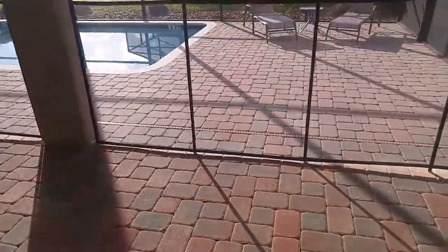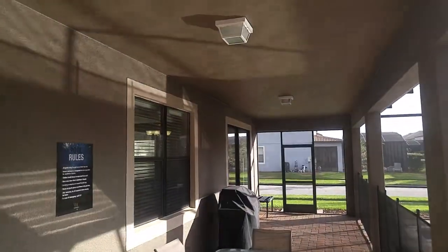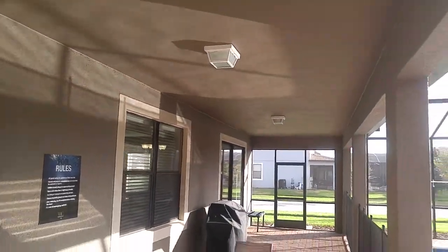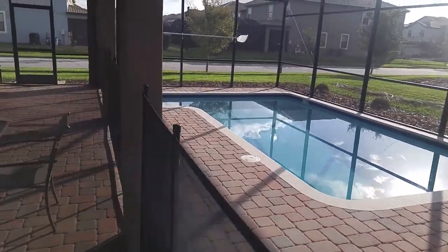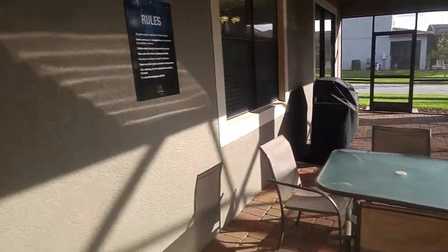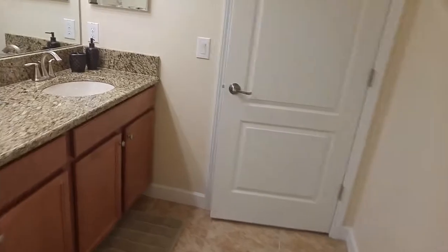Might as well have a look at that whilst we're here. Brick pavers, and the full width of the house is a covered lanai. It's got a barbecue attached to it as well and a large pool. We're on a corner lot so you've got a lot of openness at the side — it's really bright and airy with a lot of windows in the house.